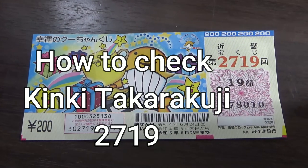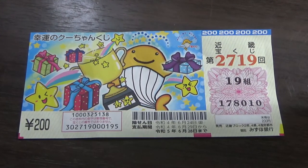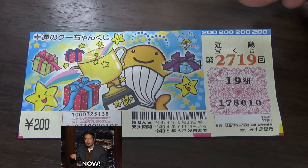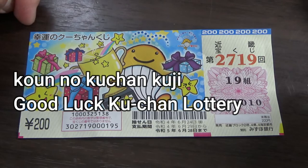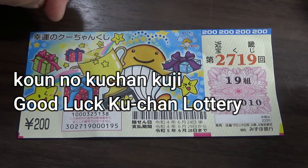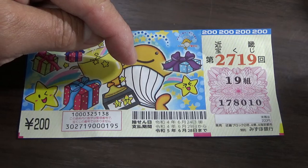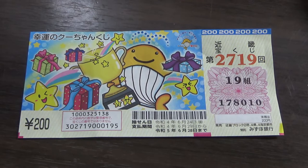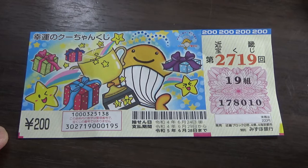Hello, lottery friends! It's James in Japan. It is June 25th, 2022. It's time to check this Kinky Takodakuji ticket — Game 2719. It says 'Kou no Kuchan Kuji,' which means 'good luck Kuchan lottery.' The name of this whale is Kuchan. A ticket costs 200 yen. I'm going to show you how to check this ticket.